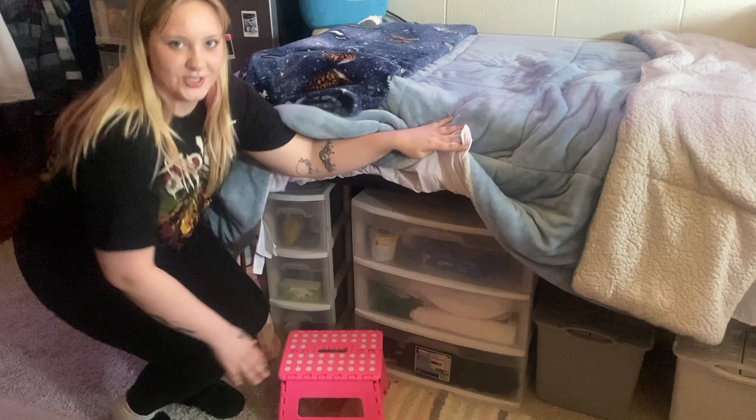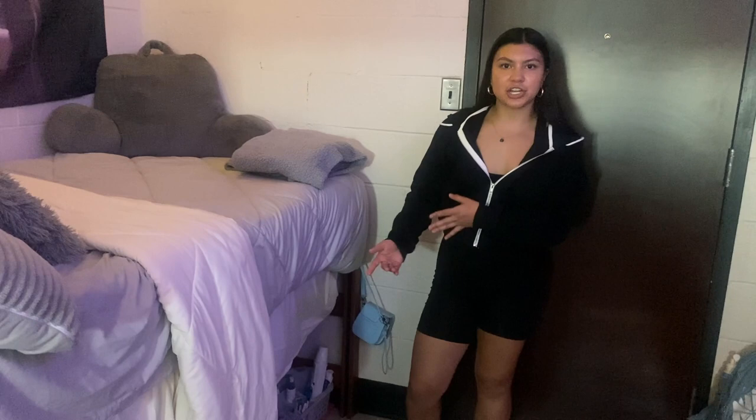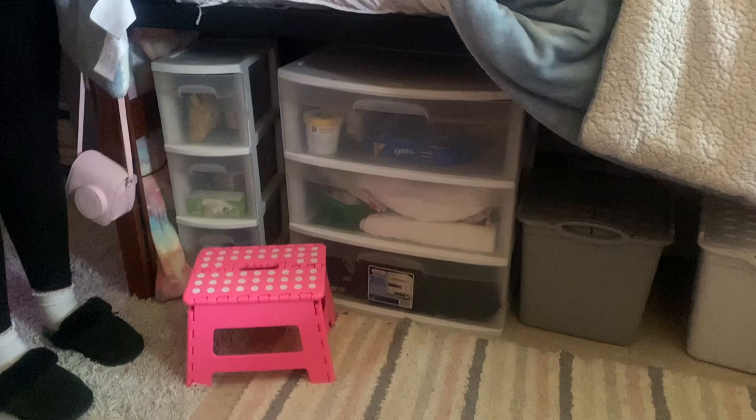My bed is not lofted. You can get that done for an additional $100. However, we do have it on the second highest setting, and this way you can fit more storage under there. My favorite part about that is I can hide my hamper under there so that people don't have to see my dirty clothes.